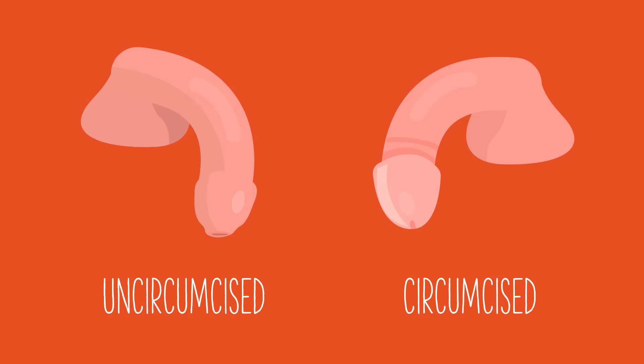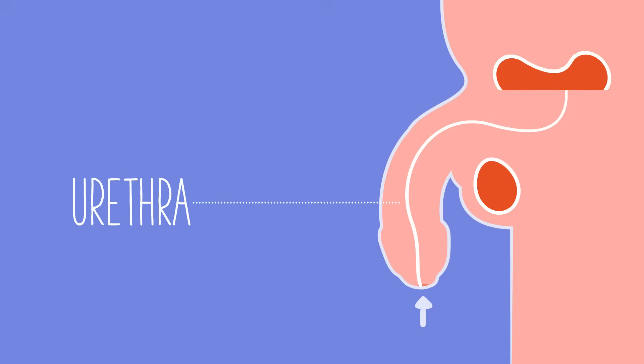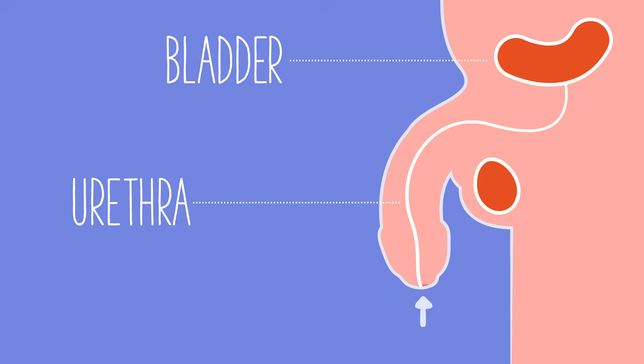Some people have penises that have been circumcised, while others have the penis foreskin intact. Both are normal. The hole in the tip of the penis is the opening of the urethra, which is attached to the bladder so urine can leave the body.